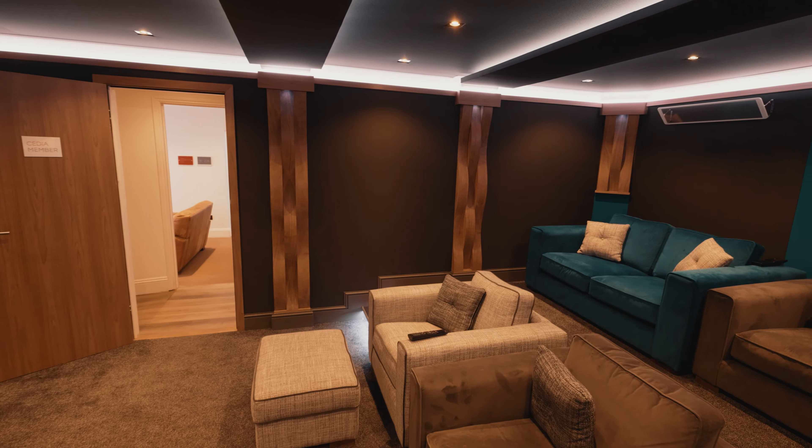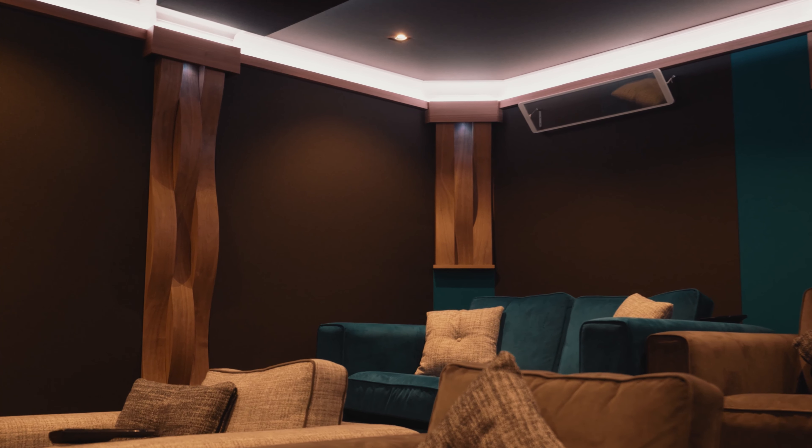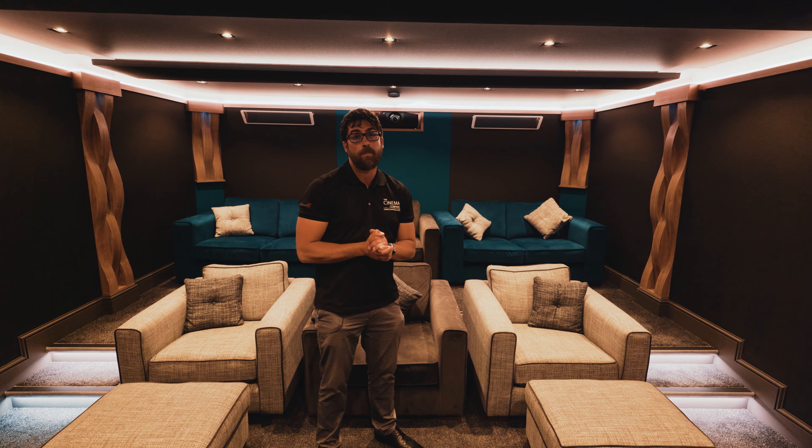M&K speakers were the obvious choice for our showroom. We've been integrating M&K for the last 15 years, and prior to me starting my own business I was already selling M&K. We believe that M&K speakers deliver the best sound for the most reasonable budget.